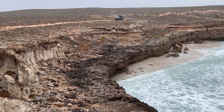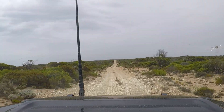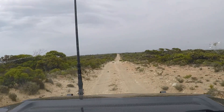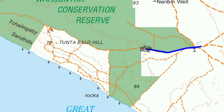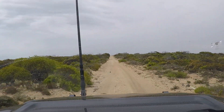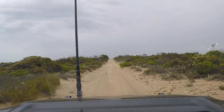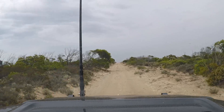We finished up lunch and we're still in the Wagunya Conservation Park, a fair distance from the coast now — probably a couple of kilometers on this dead straight track. We can see it for kilometers in front of us and it just keeps going and going and going. Again, nobody's been on this one for a while. There are wheel tracks but they're weeks old.